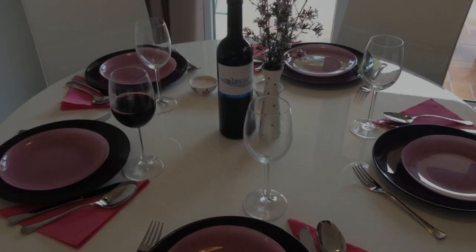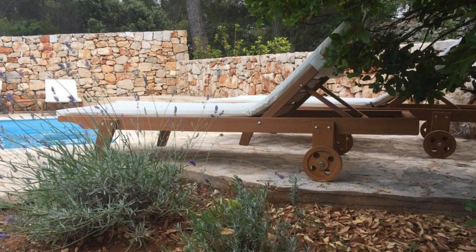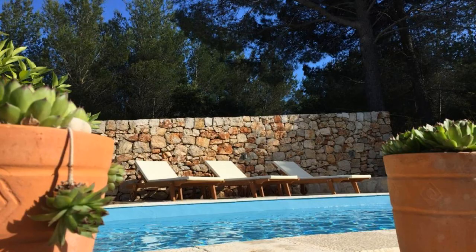If you have already checked out from this property, please share your experience in the comment box. For booking or more details, check the link in the description box.